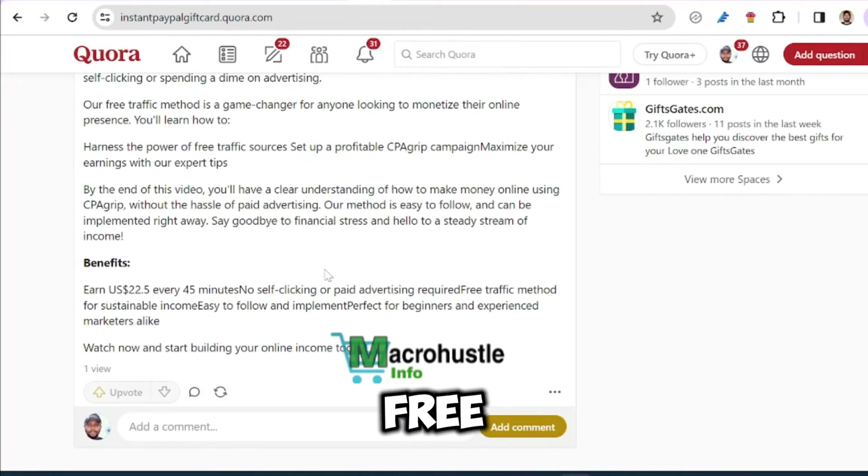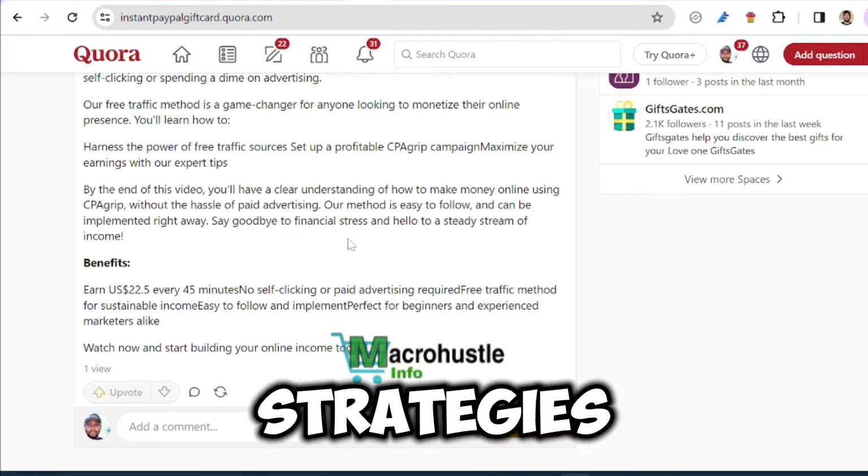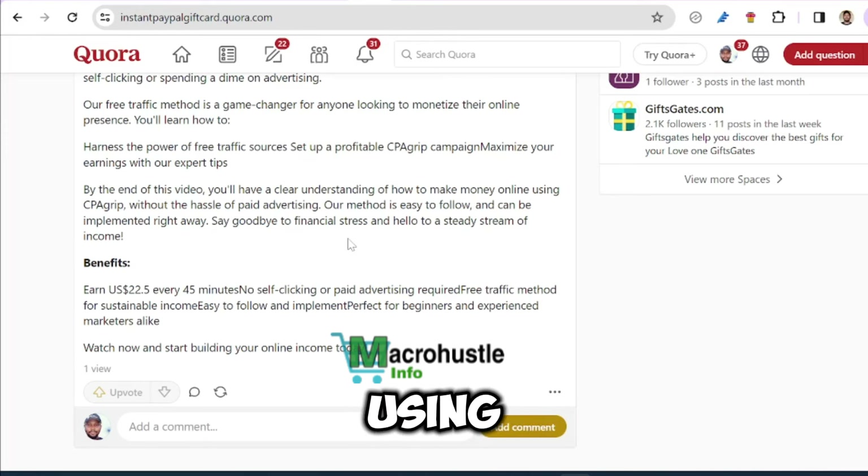If you have any questions, feel free to drop comments in the comment section — I'm going to be more than happy to answer all your questions. If you learned something from this video, feel free to like and share the video with your friends on social media. I'm going to be bringing more strategies and ideas that you are going to use to monetize yourself and make a lot of money from any CPA network out there. This is Micro Hustle TV — I'll see you guys in my next video. Peace.